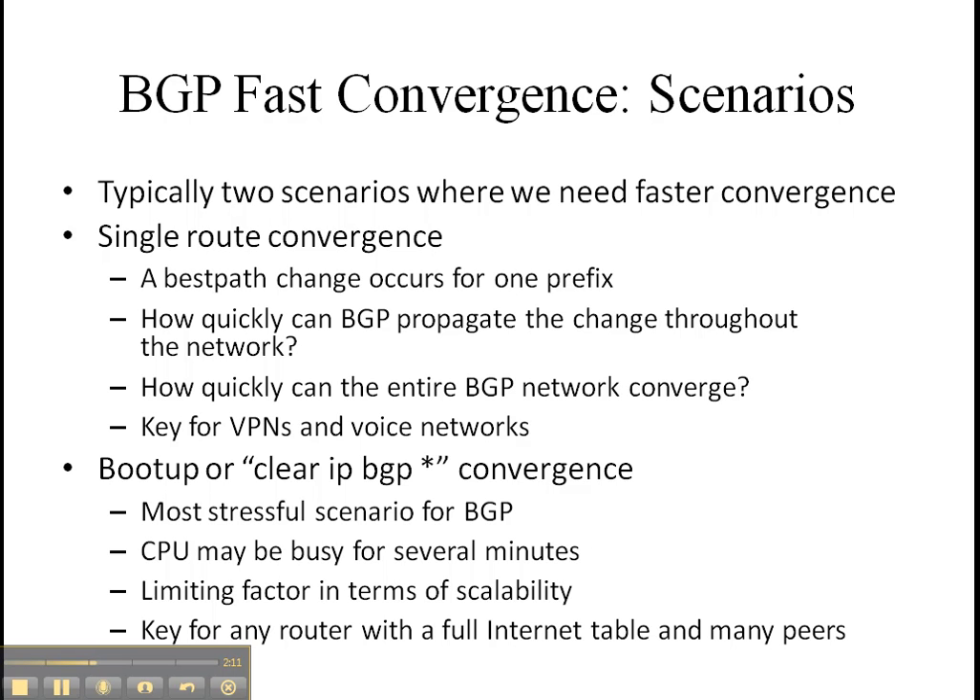The other big area that we focus on for BGP convergence is boot up or clear IP BGP commands. This is typically one of the most stressful situations for BGP. You just reinitiated the sessions with all your peers — they are all sending you their data and expecting you to send your data as soon as possible, so you're pretty much maxed out on CPU. Scalability becomes a big issue, especially if you're receiving full internet routes, because of how many peers you can simultaneously reconverge with in a reasonable amount of time.